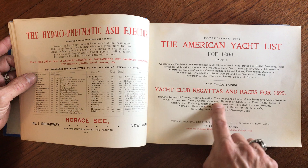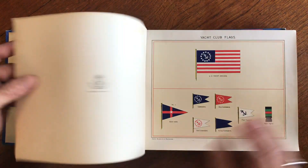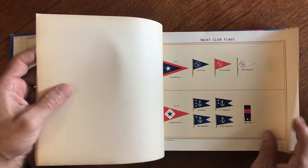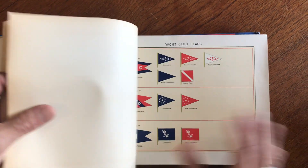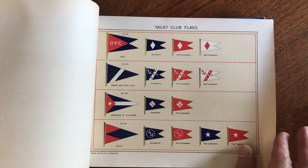This is the American Yacht List, part one and part two, and here are the contents. What we have here is a series of these wonderful color lithographed flag plates. These are all the various yacht club pennants, so to speak.